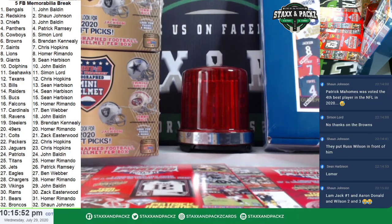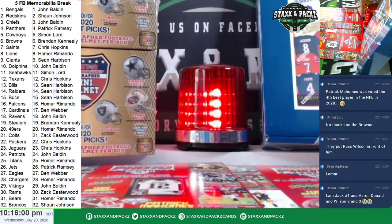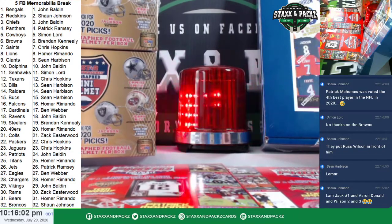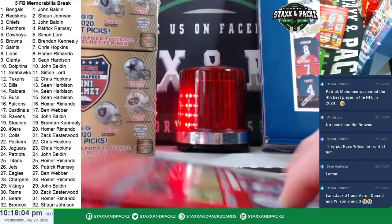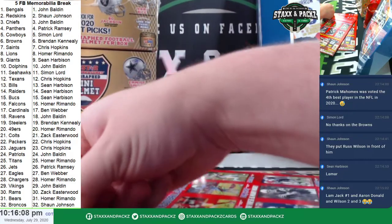Okay, here we go. Stacks and packs, five football memorabilia break, random team style. We've got two 8x10s and two mini helmets, and then an autographed jersey. Good luck.